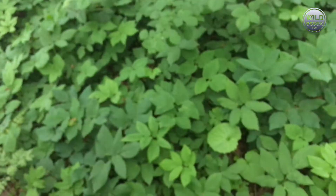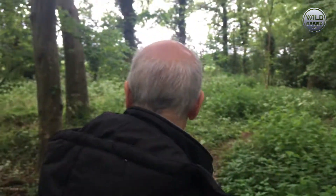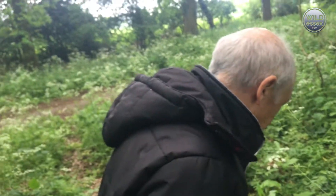That one there is hedge garlic, or garlic mustard. It's a great time of year for wild things. Your favourite time - mustard season? Well, yeah, I suppose so. We'll have a good little look around here.